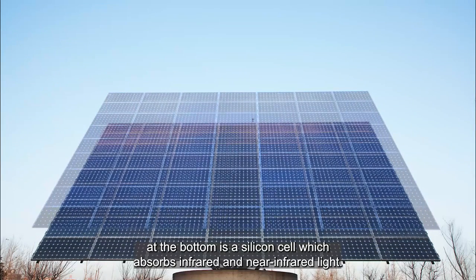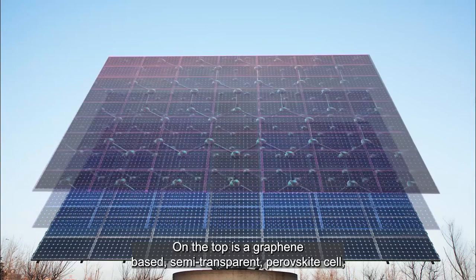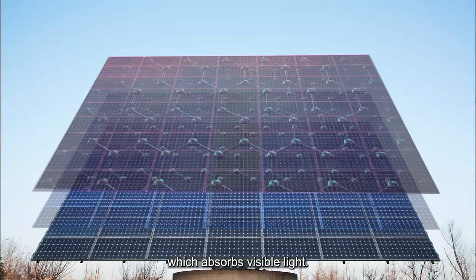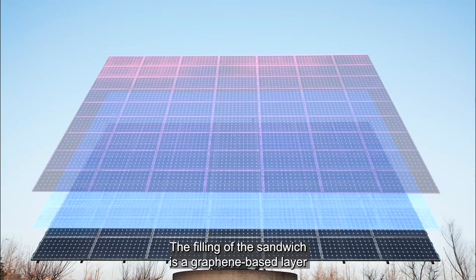These innovative graphene-based tandem cells are structured just like a sandwich. At the bottom is a silicon cell which absorbs infrared and near-infrared light. On top is a graphene-based semi-transparent perovskite cell which absorbs visible light.